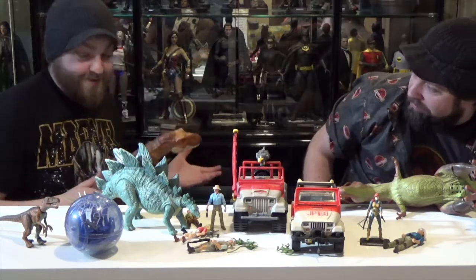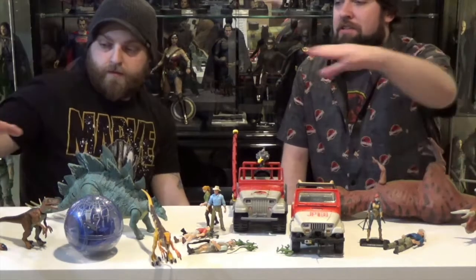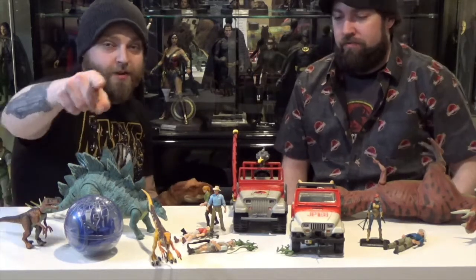This whole line so far is really impressive. These are all available now and they're an awesome series and we're looking forward to the next one. So go pick these up and we'll see you on the next review. Have a good one, guys.